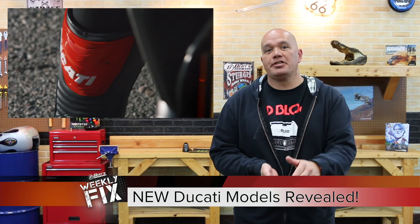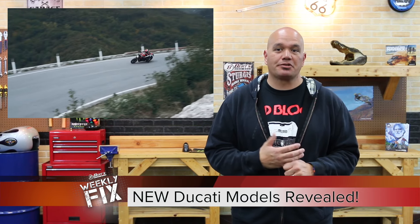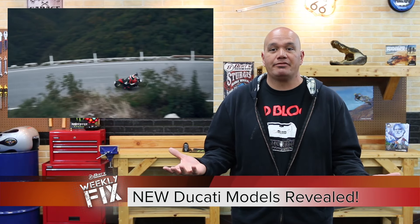So on Ducati news, a couple of new models have been revealed. The first one's in the video, and you might have seen this already, or maybe it's playing right now. They're doing the 2017 Ducati Monster 1200. Kind of cool, they're going back to the '93 base. That's really what started the whole Naked Street Fighter.